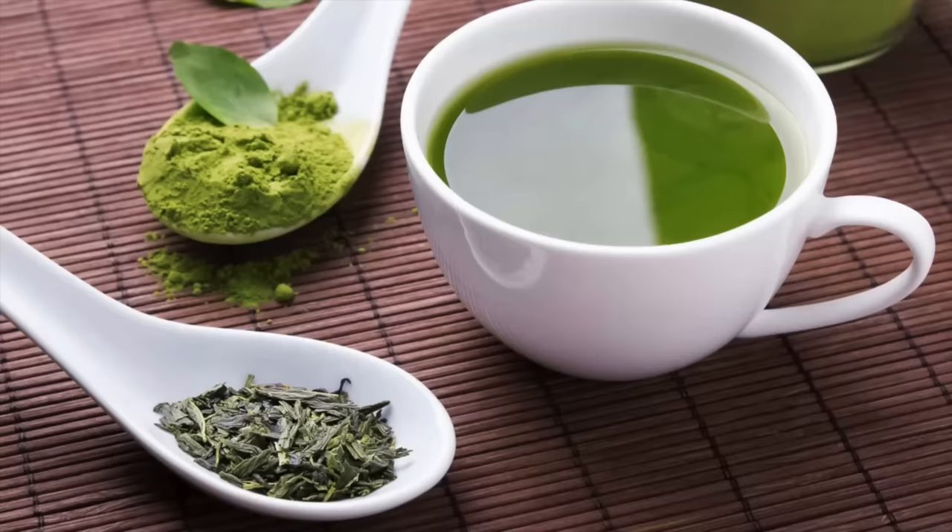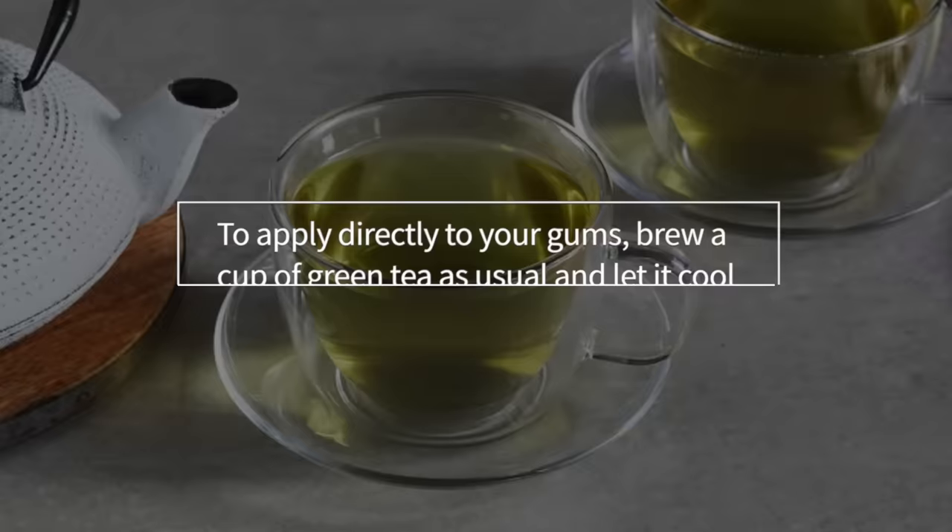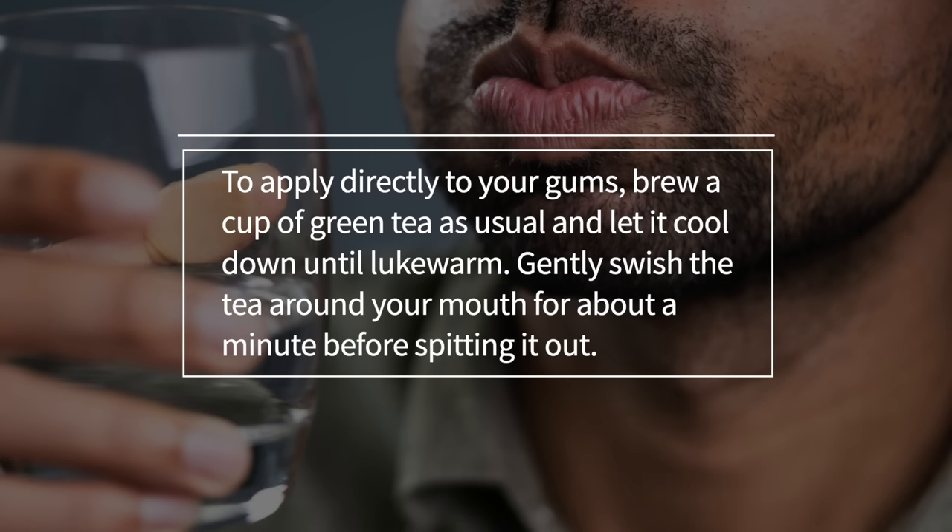To make a green tea mouthwash, steep one to two teaspoons of loose leaf green tea in hot water for five to ten minutes. Strain and allow it to cool before drinking. To apply directly to your gums, brew a cup of green tea as usual, let it cool down until lukewarm, and gently swish the tea around your mouth for about a minute before spitting it out.